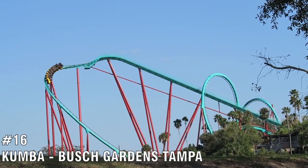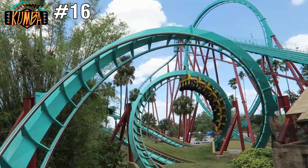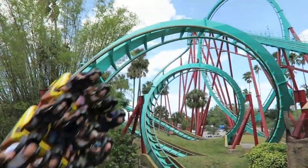Number 16 is Kumba, located at Busch Gardens Tampa. This ride is a brilliant looping machine. It's super intense if you ride in the back row and has great views from the front row. It's definitely underrated, but it can get rough depending on where you're sitting.